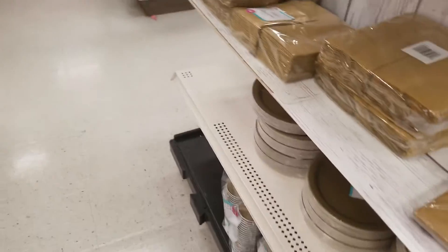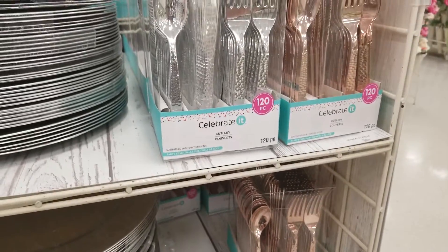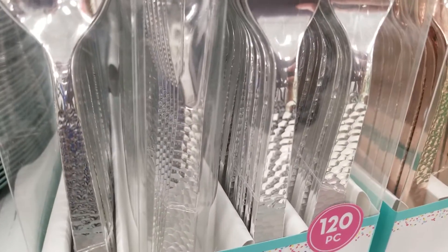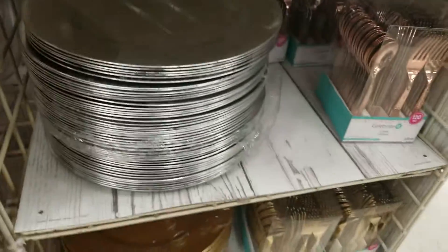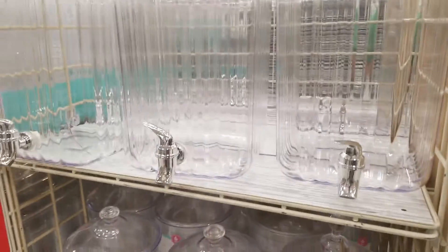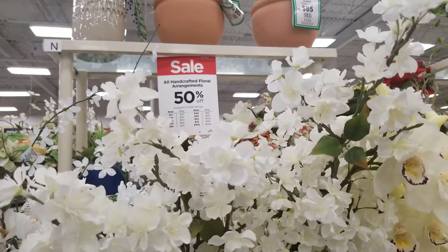They have different colors like gold, pink, red, and white. These 40-piece sets of plates and saucers are going to be $9.99. They also have charger plates and 120-piece cutlery. You get five of these charger plates for $9.99 — not as good of a deal as Dollar Tree, but if you can't find them, that's an option. These drink dispensers are also $9.99, and all handcrafted floral arrangements are 50% off.